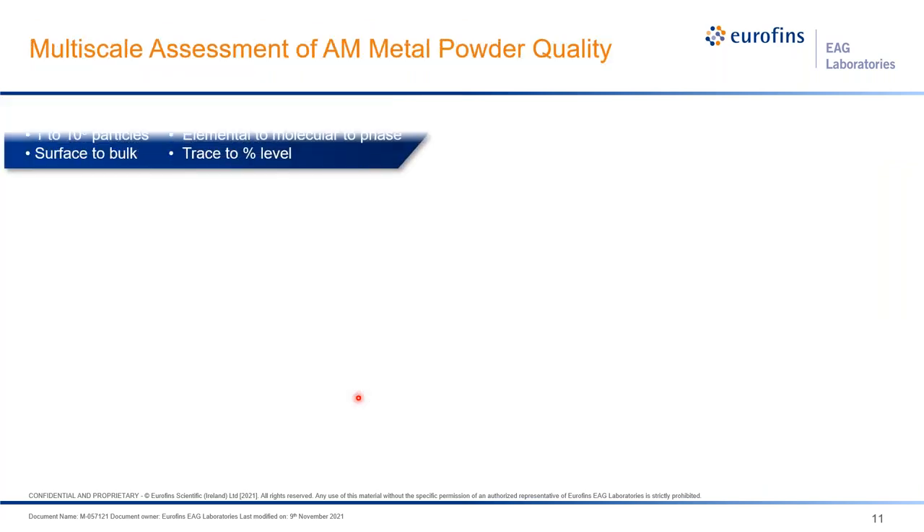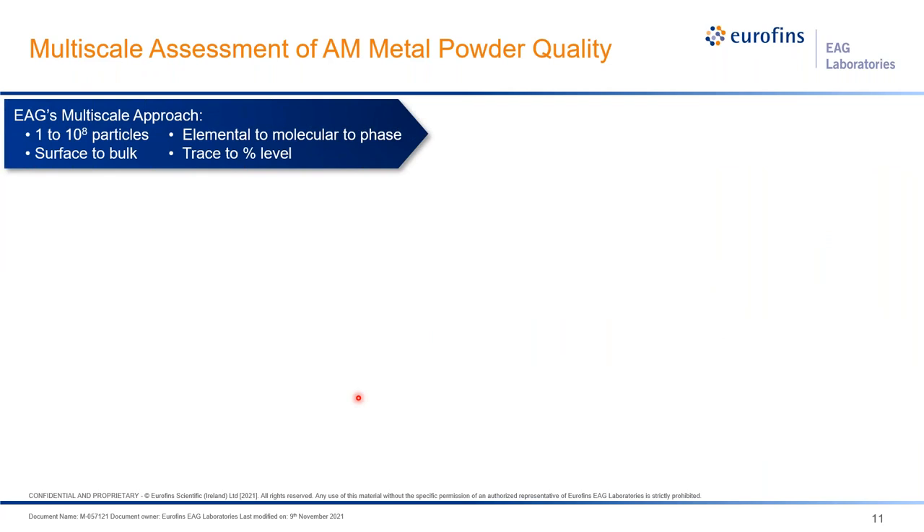In EAG, we take a multi-scale approach. We evaluate single particles to tens of millions of particles. We look not only at elemental information but also at molecular or phase information — not only bulk composition but also impurities, as mentioned. All of those are relevant to additive manufacturing metal powder quality.